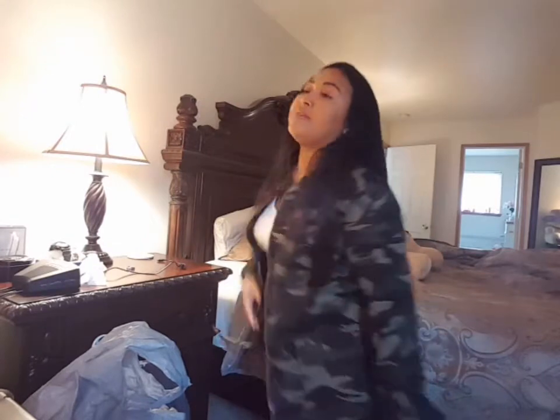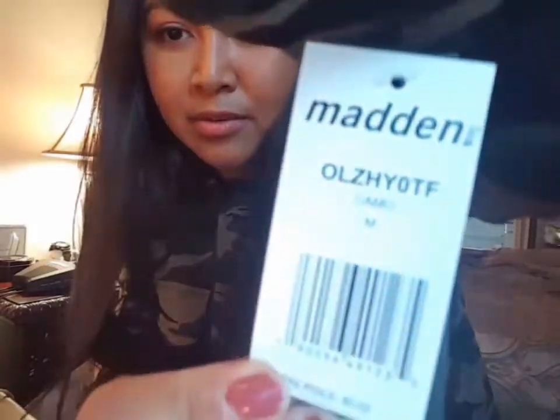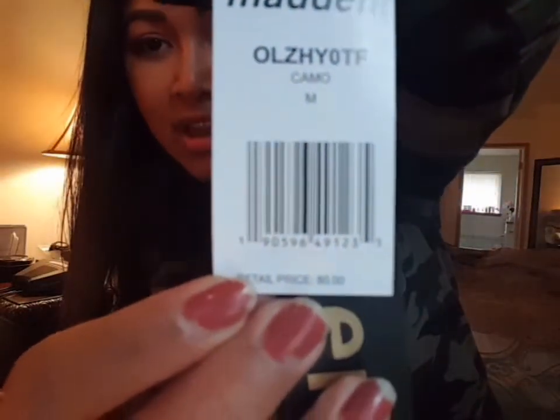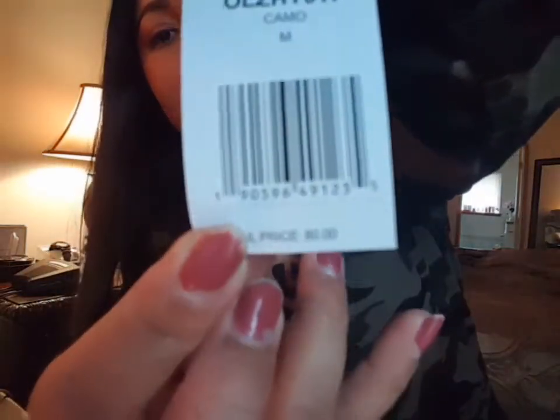The first thing I'll be showing you is this really cute camo jacket — it's oversized, super comfy, and super cute. The first time I saw it yesterday I was like, I gotta have it! Although it's pretty expensive — as you can see I still have the tag — the retail price is $80.